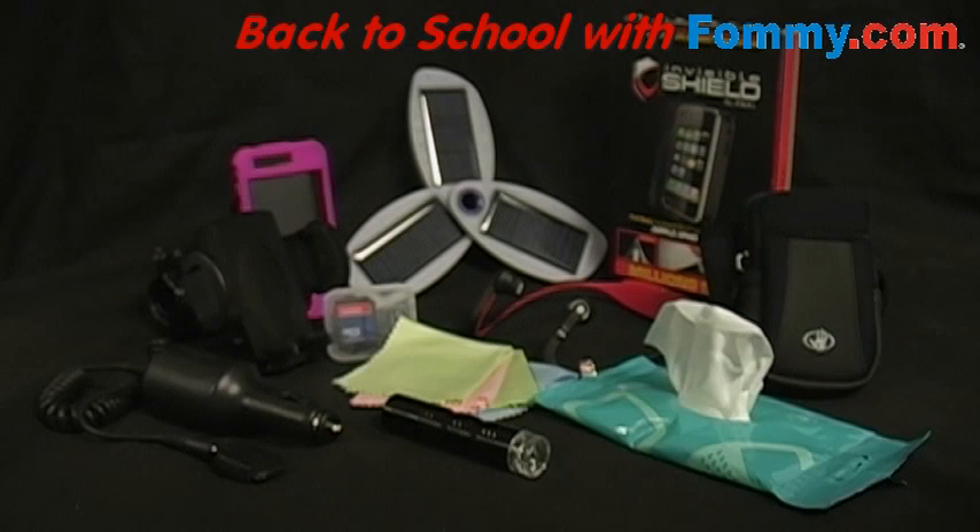As summer comes to a close and we embark on fall, believe it or not, it's time to go back to school. This year, Foamy.com brings you a back-to-school top 10, which is not only eco-friendly but also economical. All these products are sure to extend the life of your device while keeping it well-protected and ready for action.